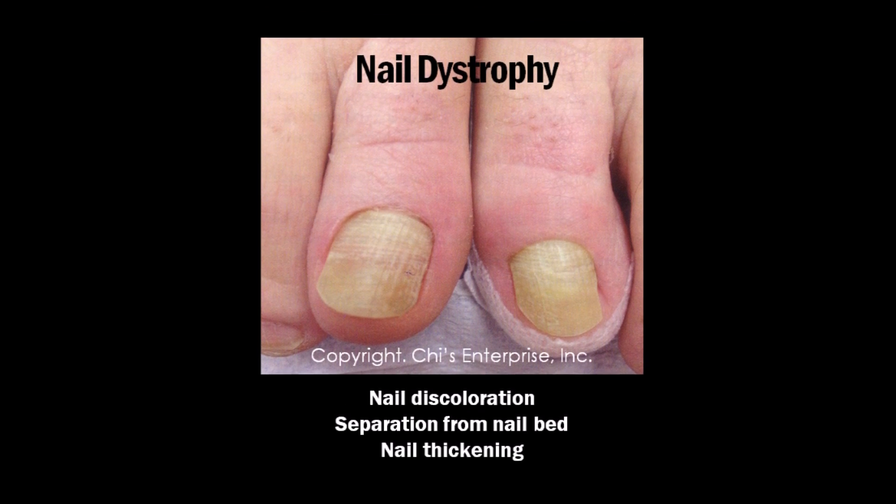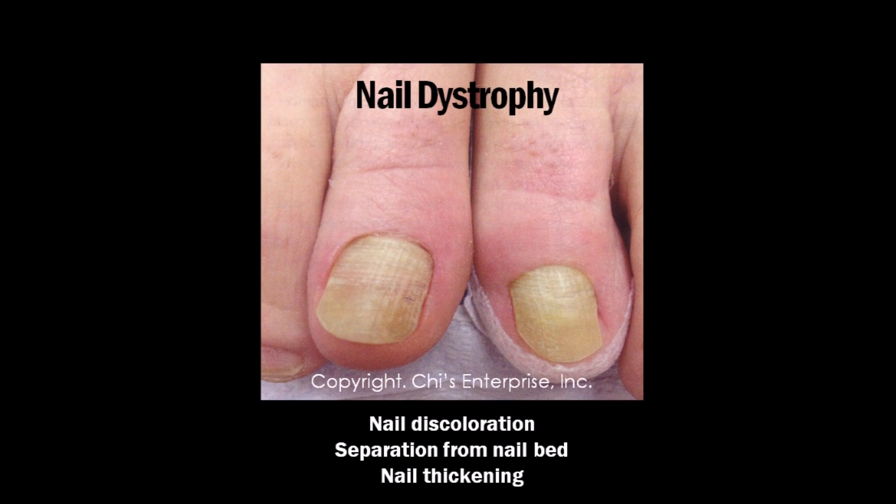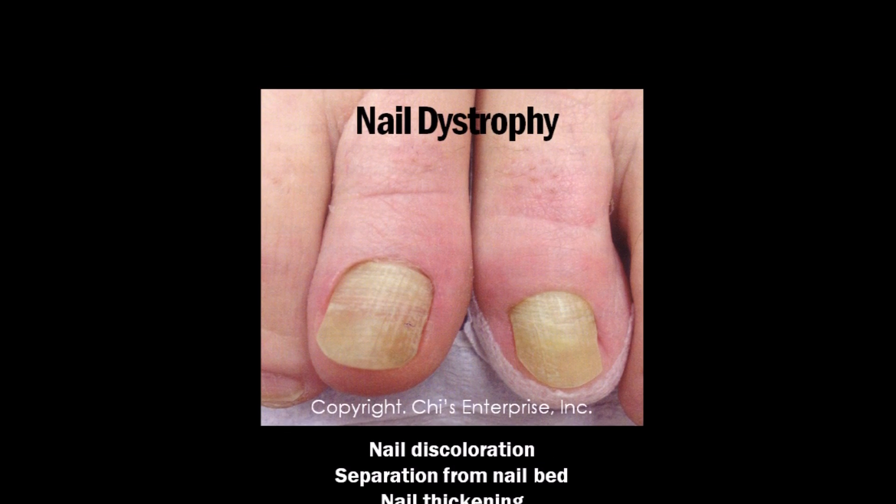In nail dystrophy, many things can happen. The first one, called onychomycosis, is a fungal infection. There also can be psoriasis, lichen planus, tinea, or acral lactic foot.